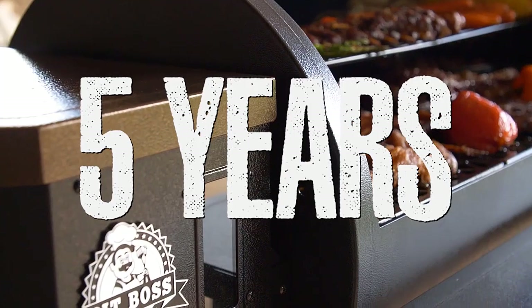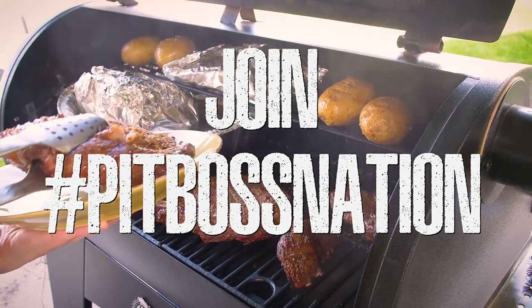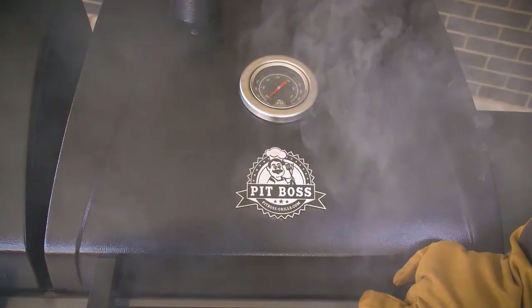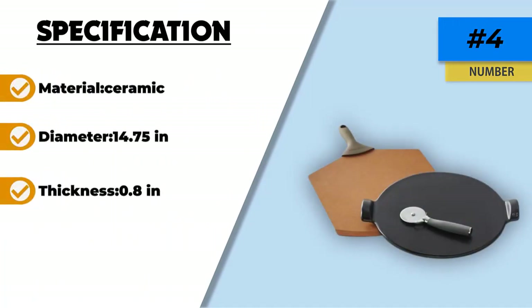It comes ready to use and requires little maintenance — just hand wash with plain water and use a scraper to remove any food residues. Use parchment paper between the stone and your dough, or sprinkle corn meal to prevent sticking, which also makes cleaning easy. This stone is also one of the more affordably priced pizza stones — in buying it, you're getting a quality product at a great price.